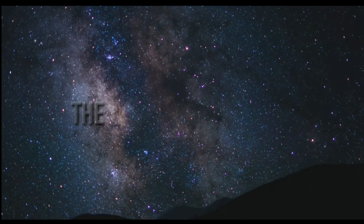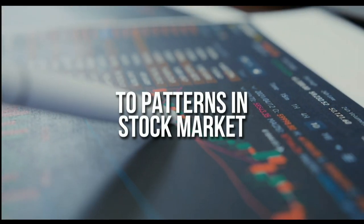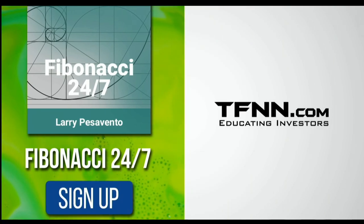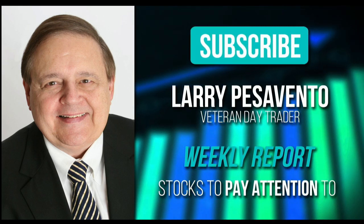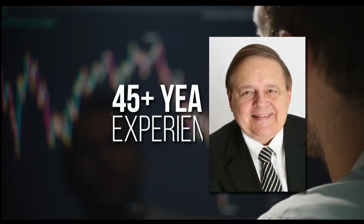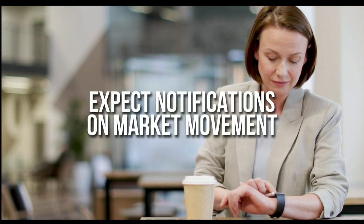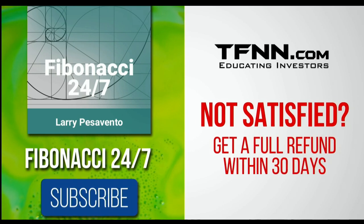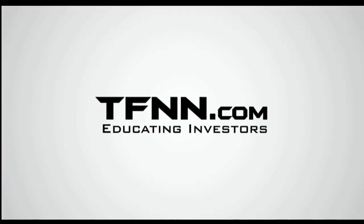Everything in the universe is governed by the Fibonacci sequence. This mathematical principle is responsible for everything from the most aesthetically pleasing artwork to patterns in the stock market. To stay on top of stock patterns you can take advantage of, sign up for the Fibonacci 24-7 newsletter at TFNN.com. You'll get a weekly report from veteran day trader Larry Pesavento — he's got 45 years experience as a day trader — plus daily charts, videos, and data on key markets. First-time subscribers get a 30-day money-back guarantee.